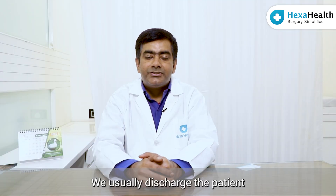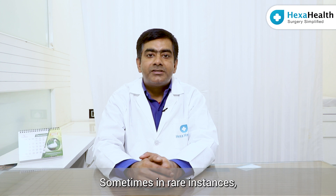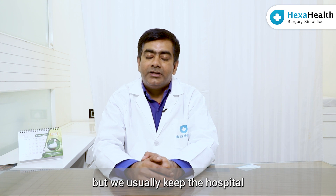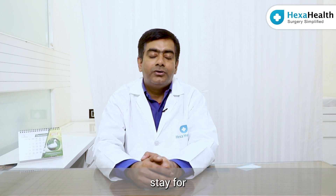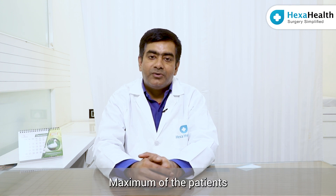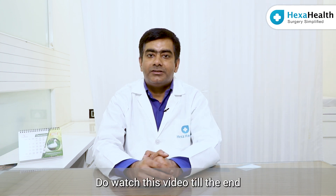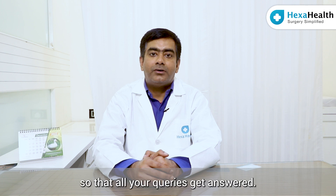We usually discharge the patient on the next day. Sometimes in rare instances we have to keep the patient for another day, but the hospital stay is usually two to three days maximum. Most patients get discharged by the next day. Do watch this video till the end so that all your queries get answered.